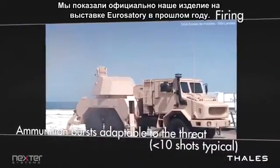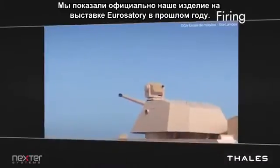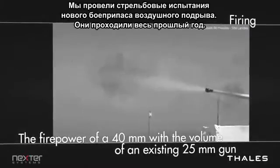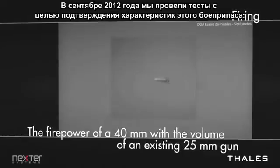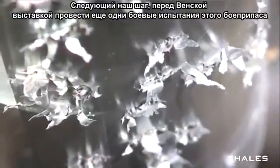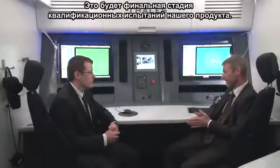Looking to the future: we officially launched the product during Eurosatory last year. End of last year we conducted test firings of new air burst ammunition — trials in December to prove the performance of this ammunition. Our next step is, before the end of this year, to have a live trial with this ammunition to really demonstrate the full capability of the gun. That will be the final step for the qualification of the product.